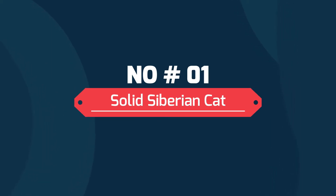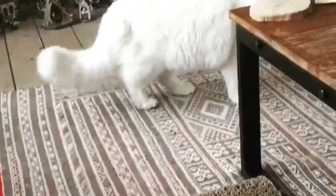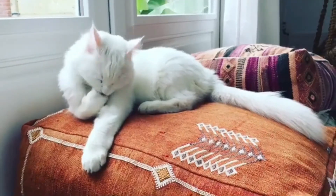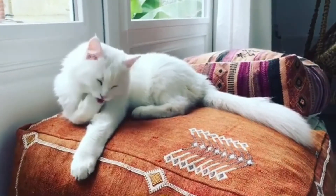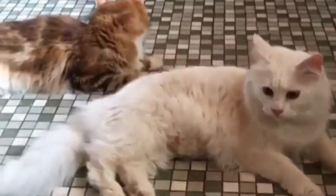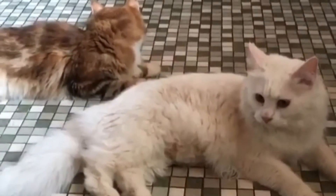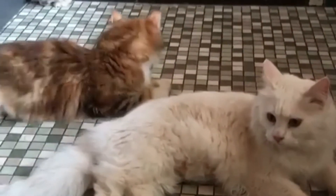Number one: solid Siberian cat. A Siberian cat with a solid coat has one flat color on its coat. The color will be solid from the tip of the fur to the root. These beautiful cats also have one tone of color from the tip of their nose to the tail end. Some typical solid coat colors of the Siberian cat include pure white, black, red, slight blue, and cream.